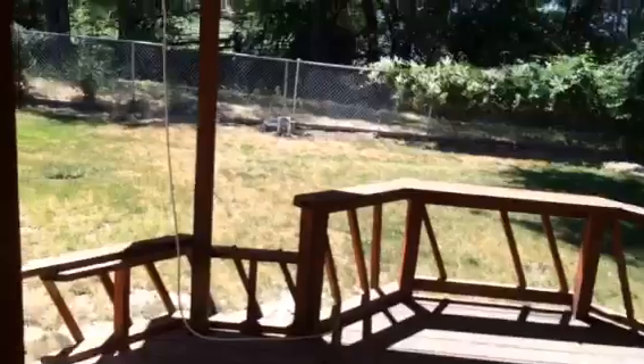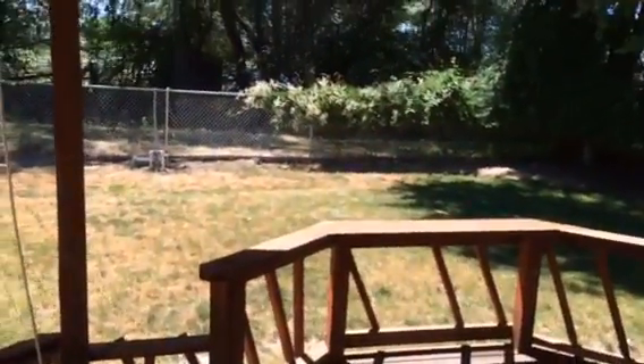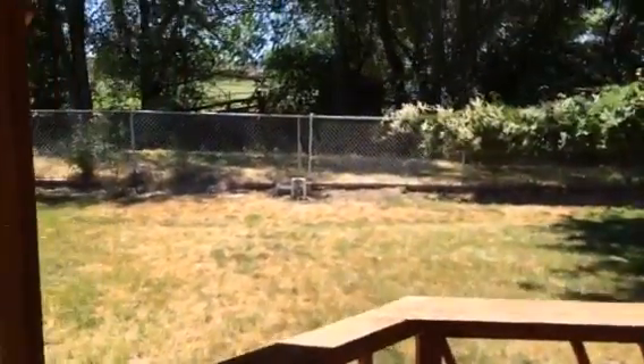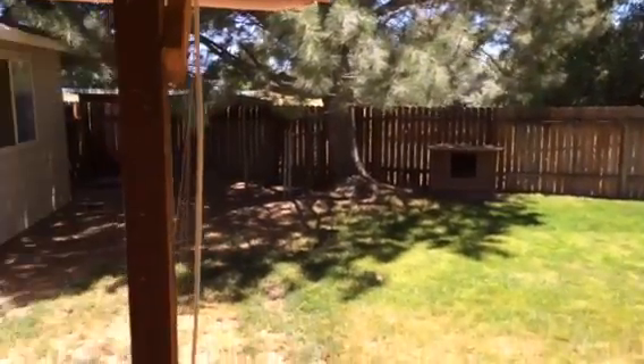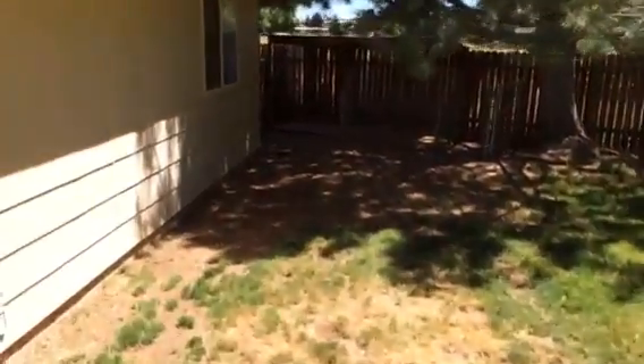Now let's take you out to the backyard. Great space here with no back neighbors. There's also a storage area out here as well.